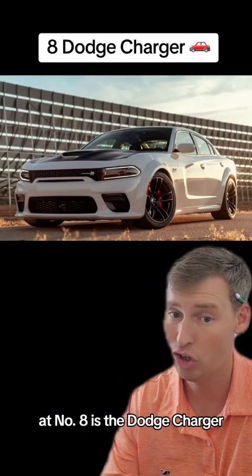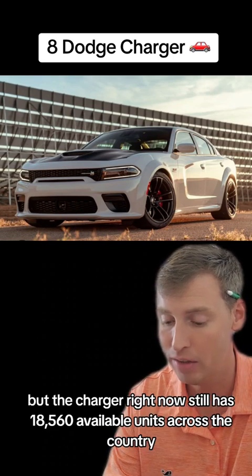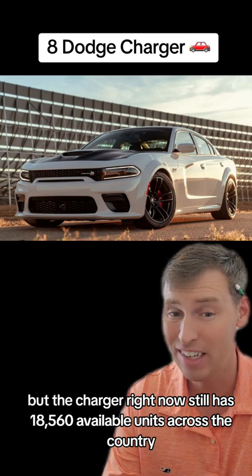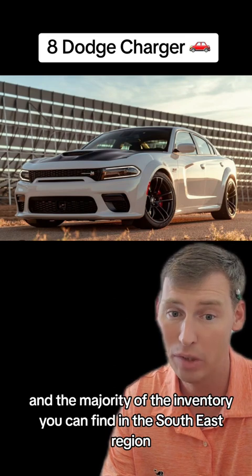At number eight is the Dodge Charger. The inventory was actually much higher a couple months ago, but the Charger right now still has 18,560 available units across the country, and the majority of the inventory can be found in the Southeast region.